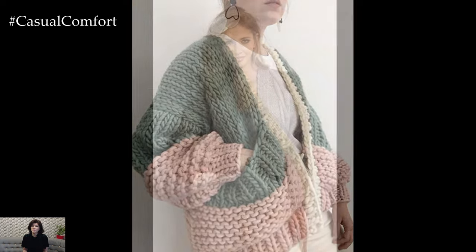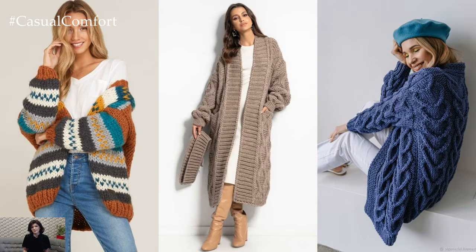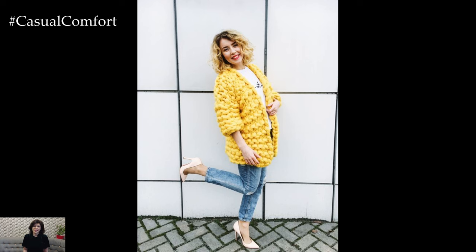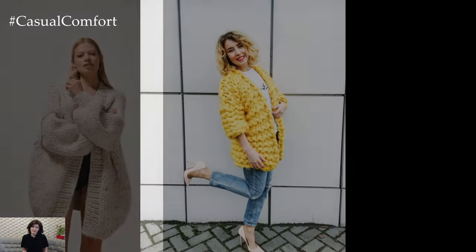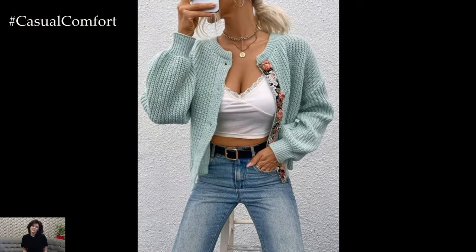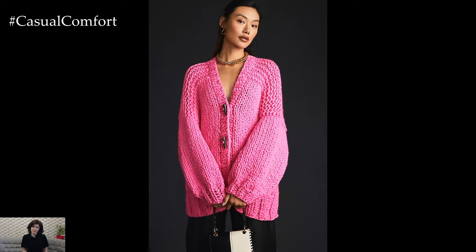In terms of color and pattern, knit cardigans come in an array of options to suit every mood and outfit. Classic neutrals such as beige, gray, and black offer timeless elegance and versatility, while bold hues like mustard, rust, and emerald green make a statement and add a pop of color to any ensemble. Additionally, playful patterns such as stripes, fair isle, or geometric designs add visual interest and personality to knit cardigans, elevating them from basic layering pieces to statement-making garments.